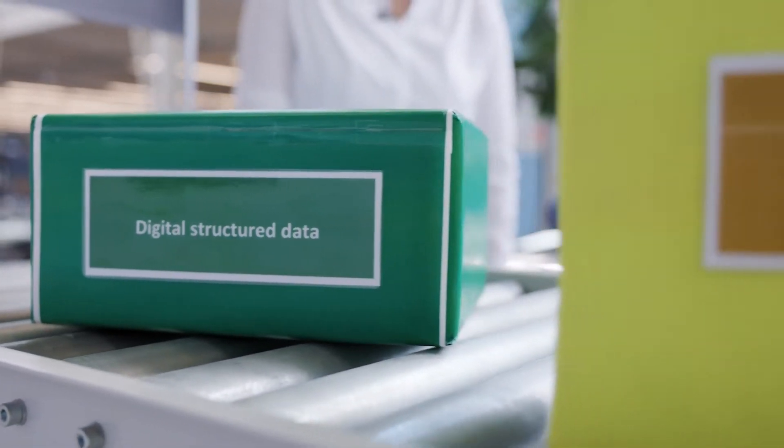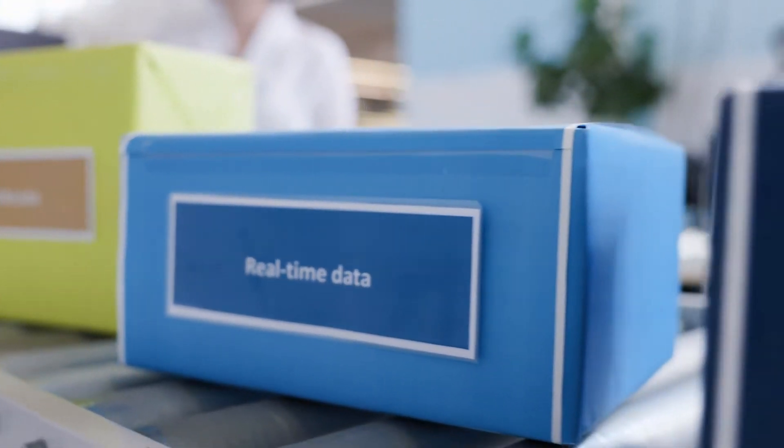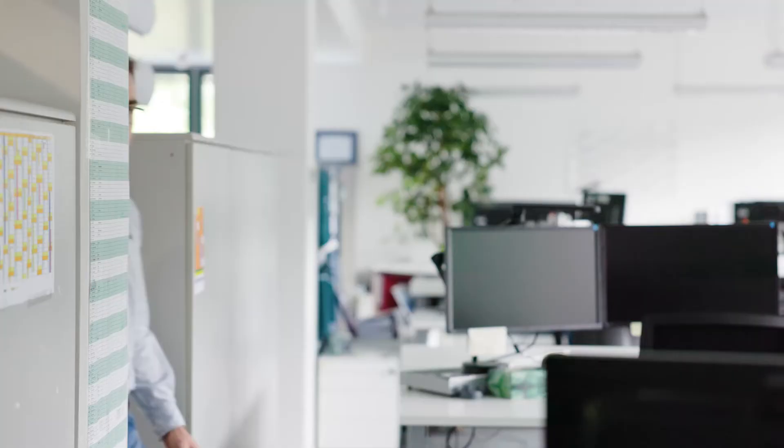For the future, we already focus on mobility data for UAV or e-mobility and real-time data like position and weather. We expand our data portfolio towards airline ecosystem management and sustainability. These are the aeronautical contents we will focus on to serve all future needs of our customers and mobility partners.